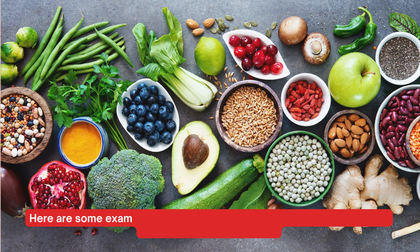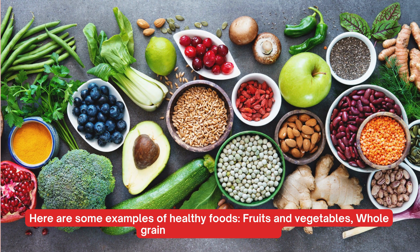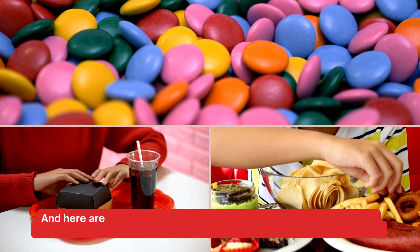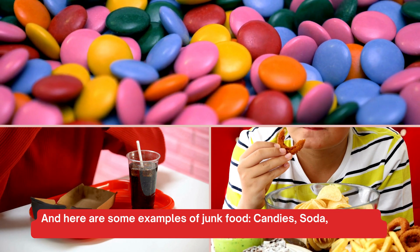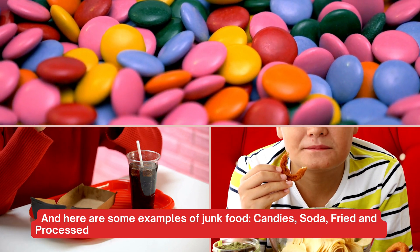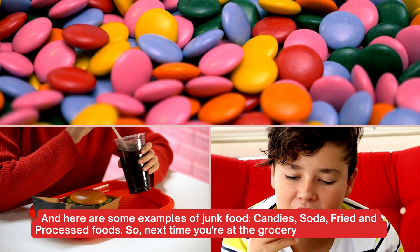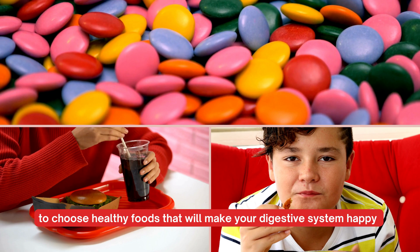Here are some examples of healthy foods: fruits and vegetables, whole grains, and seafood. And here are some examples of junk food: candies, soda, fried and processed foods. So next time you are at a grocery store, make sure to choose healthy foods that will make your digestive system happy.